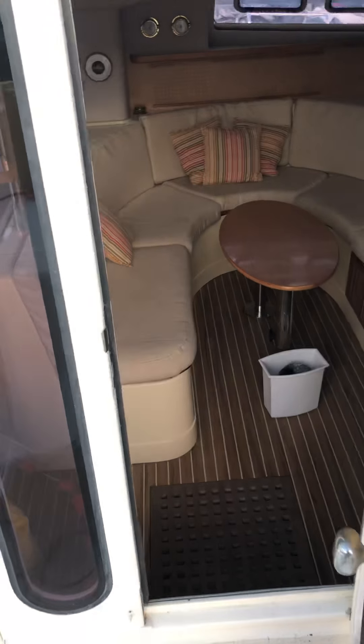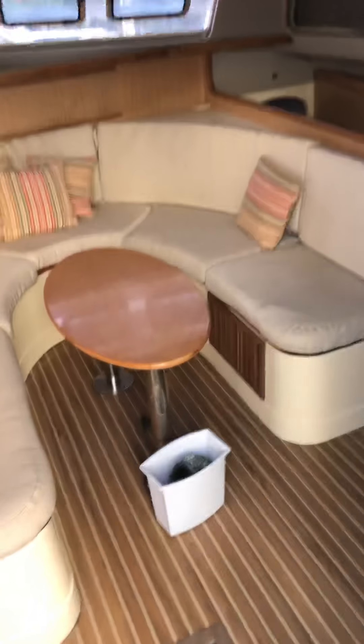All right, so we're gonna show the inside of Cool Running at Nanny Key Marina. This is up for sale at Harbor Shoppers.